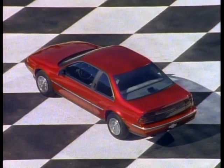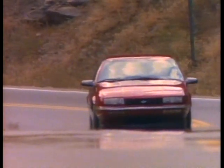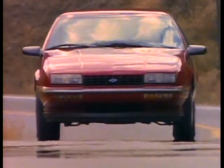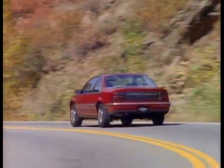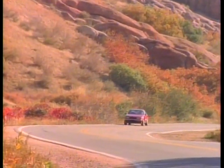The look is distinctively American. Beretta's sporty looks come to life on the road, because Beretta is a road machine — quick, agile, sleek. With a drag coefficient below .34, Beretta cuts through the air as easily as a Porsche 944.